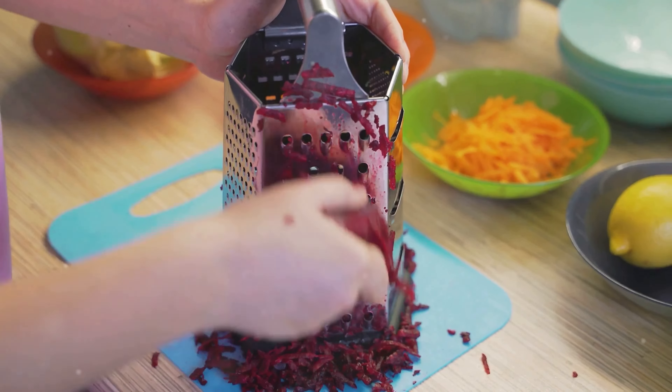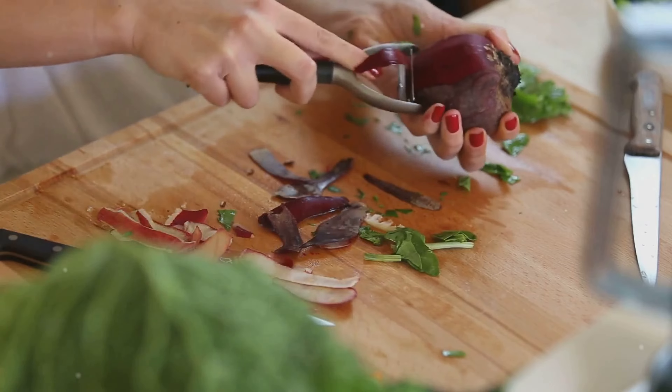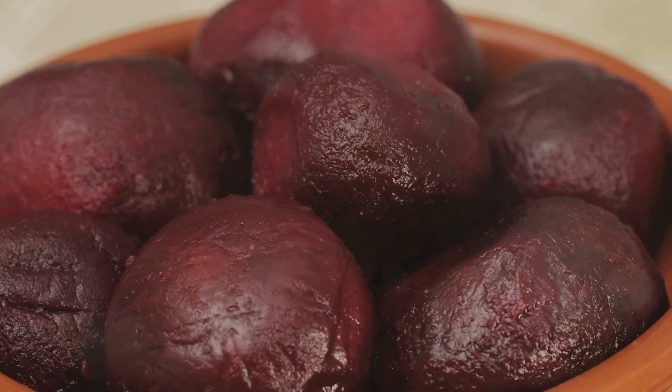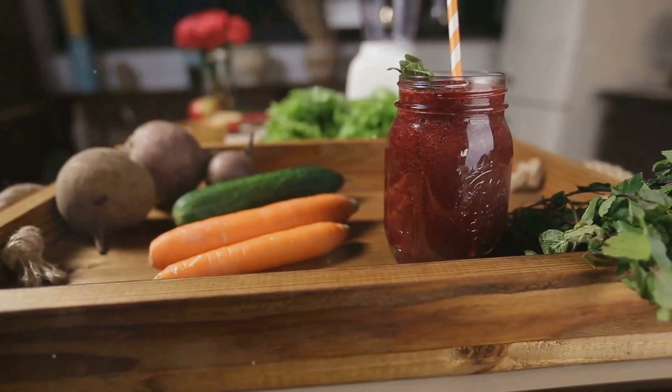Hey folks, ever wondered what could give your detox a serious boost? Let me introduce you to a secret weapon: beets. That's right, those vibrant, earthy root vegetables can do wonders for your body. Let's dive right in and discover why beets are the best for detox.